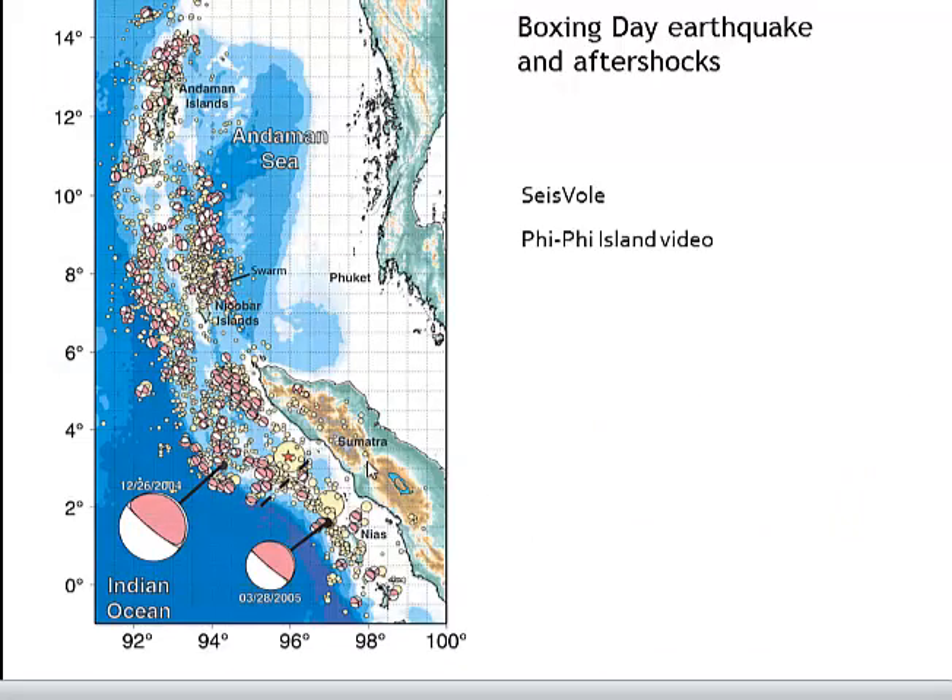Here we see a geophysical recording of various earthquakes, with focal mechanism solution symbols whose size correlates with the magnitude of the earthquake. Here is the main shock from the Boxing Day event, and here is the large aftershock from March 2005, also along the same interface between the overriding Sunda and Burma plates and the subducting Indian oceanic plate further south. We see the number of aftershocks with their magnitude triggered after the large earthquake and also following the large aftershock in March.